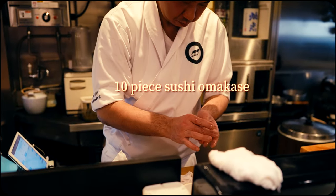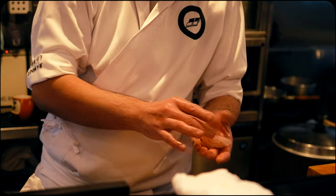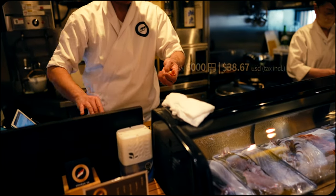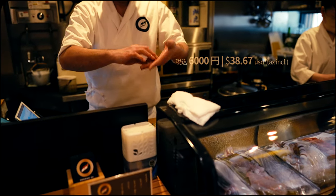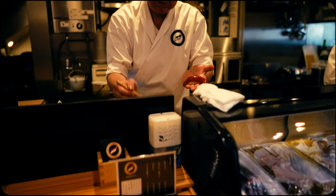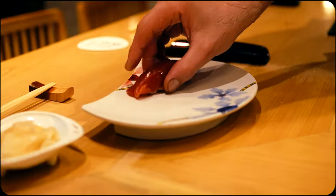This incredible spot in Shinjuku genuinely lets you experience authentic omakase sushi for under $40. With 10 pieces total, that technically comes out to 600 yen a piece, which seems like quite a fair price given how it's expertly selected and crafted before your very eyes.